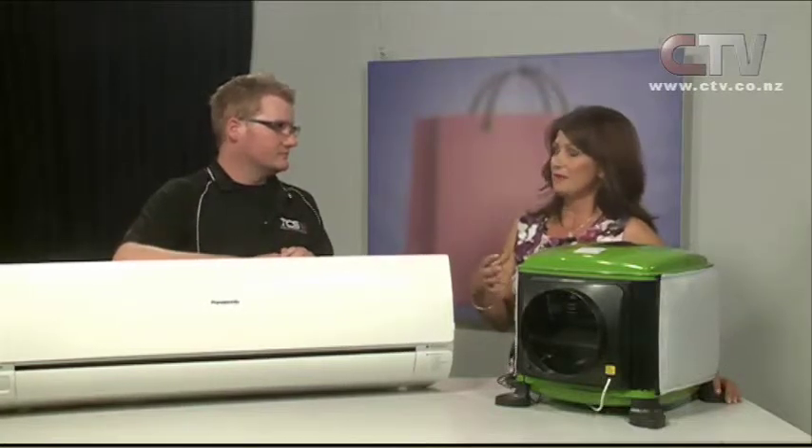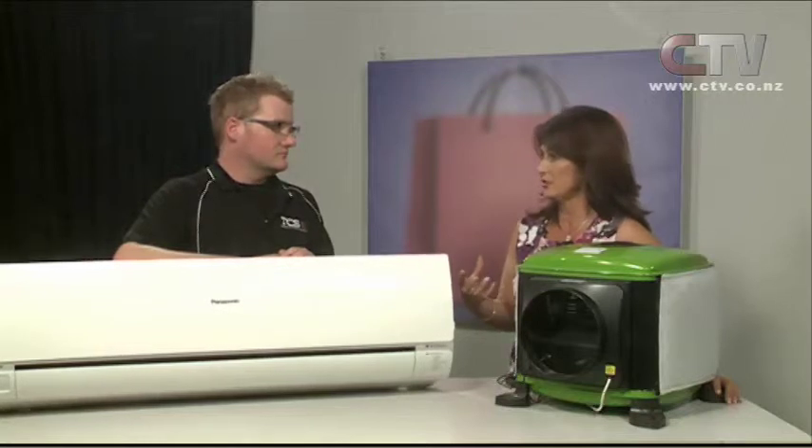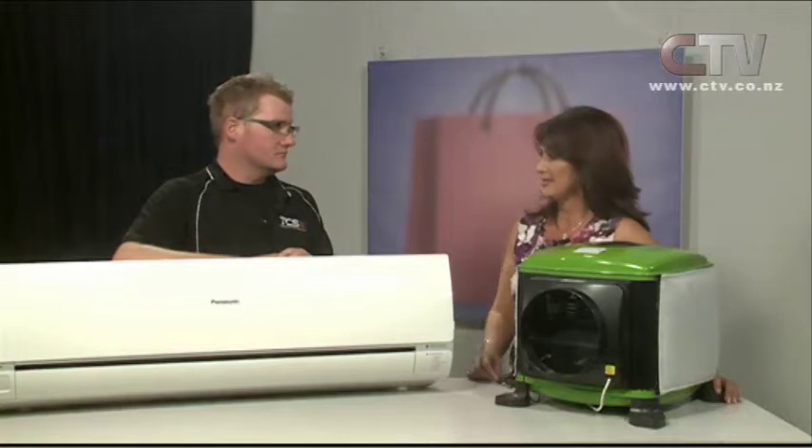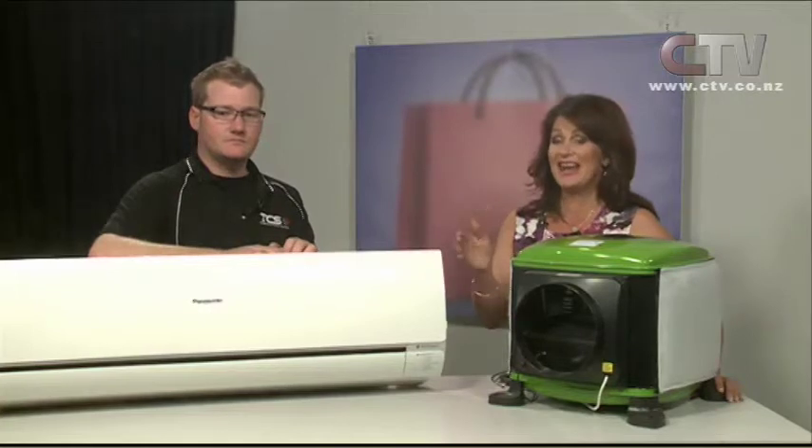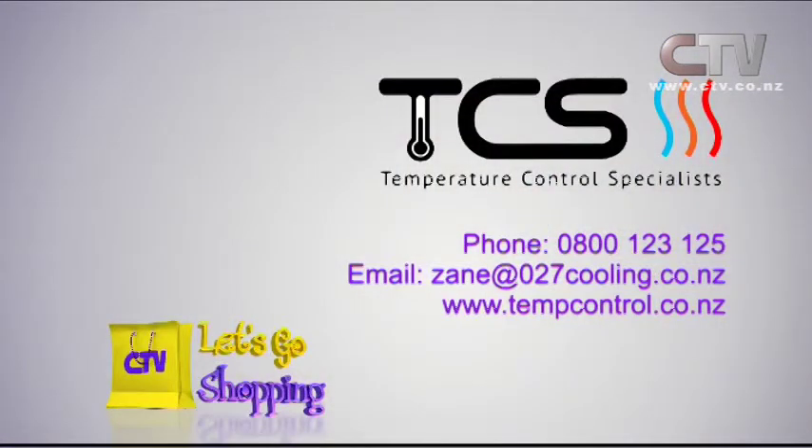Is having a ducted system grossly expensive? Believe it or not, it's not. If you're looking at two heat pumps — say one in the hallway and one in the living area — you could be looking at around $3,000 each, so six or seven thousand dollars. You can actually do a ducted system for around that same price. Especially if you're building — it would be silly not to consider it. Temperature Control Specialists — phone 0800 123 125.